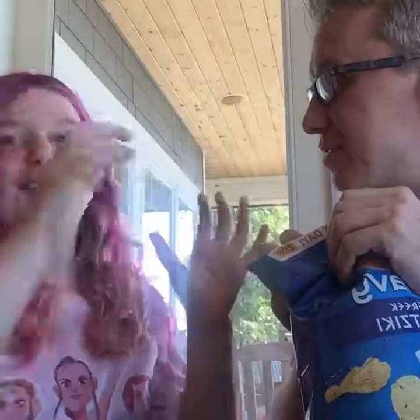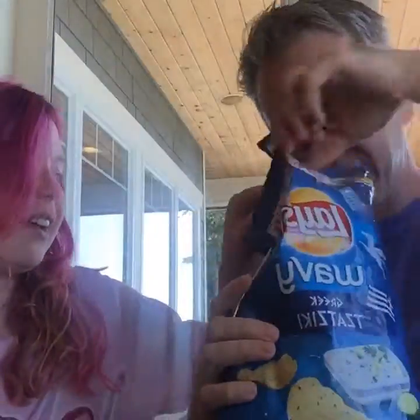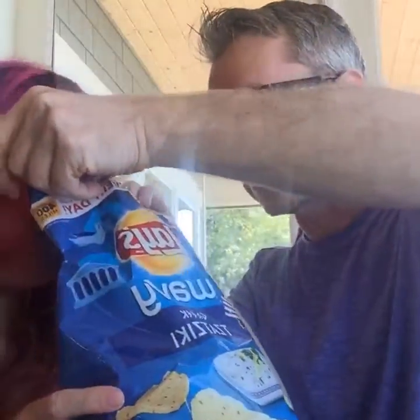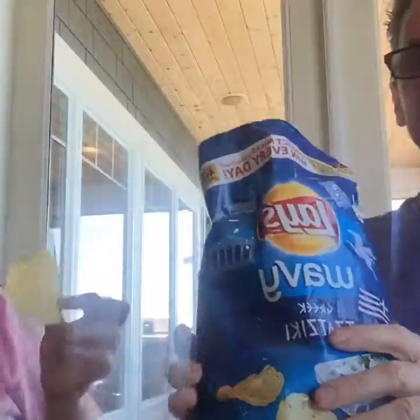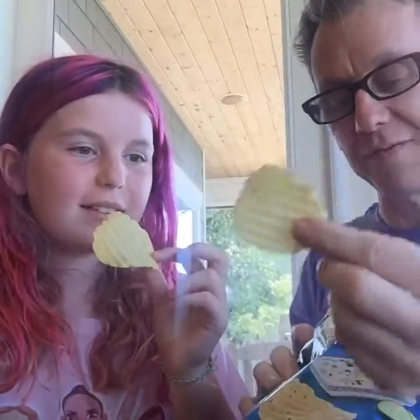Okay, we're going to open the tzatziki first. Now, do you even know what tzatziki is? Tzatziki is like a cucumber yogurt dip. Alright, smell — get the bouquet. These are the wavies — they have the ridges, the ripples.